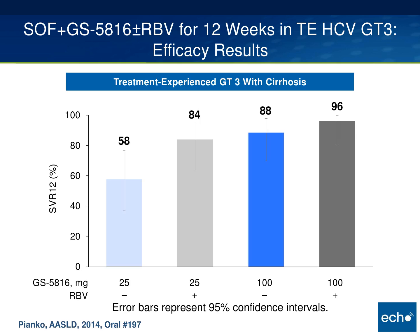For genotype 3 patients who are treatment-experienced or have cirrhosis, phase 2 data presented at the American liver meeting is helpful. This study of about 25 patients per arm looked at lower and higher doses of velpatasvir, each with and without ribavirin. Adding ribavirin really started to help, especially at the higher approved 100 mg dose — getting close to 96% SVR — though the small numbers mean error bars are large.